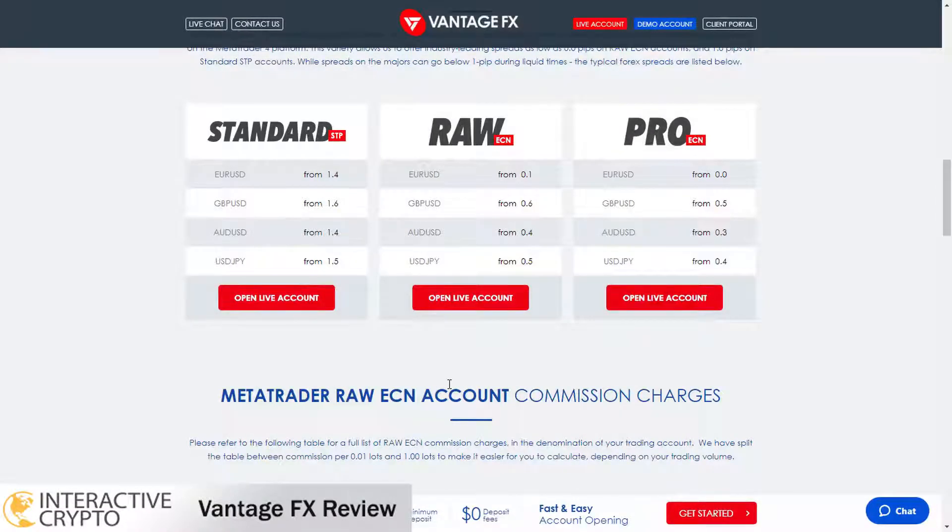VantageFX offers very competitive spreads in forex pairs. Spreads on the standard account with pairs EUR/USD and AUD/USD start from 1.4 pips. The raw account has very low spreads that start from 0.1 pips on the EUR/USD pair. Spreads in the pro account start from 0 pips on the EUR/USD pair.